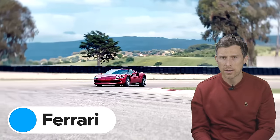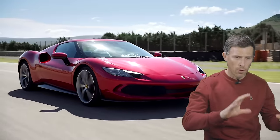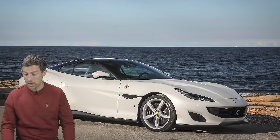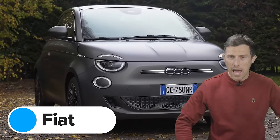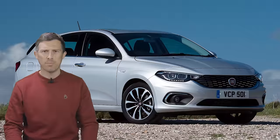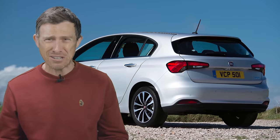Next up is Ferrari. The best looking Ferrari currently on sale is the 296 — it's just beautiful, almost like a greatest hit of design features from older Ferraris. The ugliest Ferrari though is the Portofino. If you've bought one, well done — you've managed to buy a very rare thing: an ugly Ferrari. The best looking Fiat is the 500, and ever has it been so. The ugliest Fiat is the Tipo. How different does that look from the 500? Is it even from the same manufacturer?